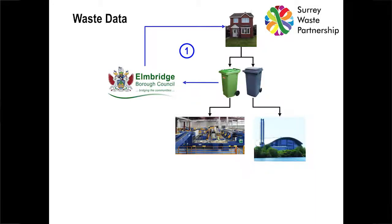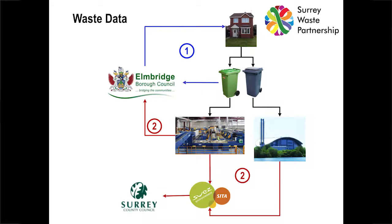The second data flow is the actual waste data you get out of the reprocessors. In Surrey, the waste collection authorities retain some of their recyclables, so they'll get waste data from those reprocessors, often in the form of spreadsheets towards the end of the month. However, the county council also retains a load of recyclables and deals with all the residual waste. So all that data from different places comes back to the county council's contractor, CETA, and then flows to Surrey County Council — quite a convoluted process.